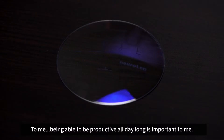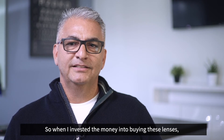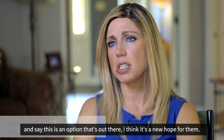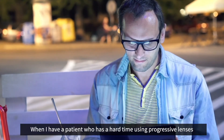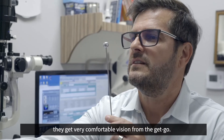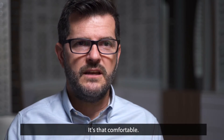Being able to be productive all day long — that's important to me. So when I invested the money into buying these lenses, I don't think I could have spent the money any better on my eyes. When I have a patient who has a hard time using progressive lenses, I love to put these patients in the office NeuroLens because they get very comfortable vision from the get-go. It's a very easy adapt — most of them don't even realize it's a progressive lens. It's that comfortable.